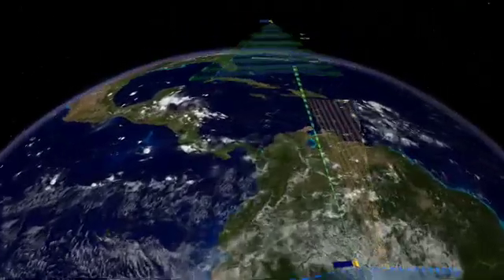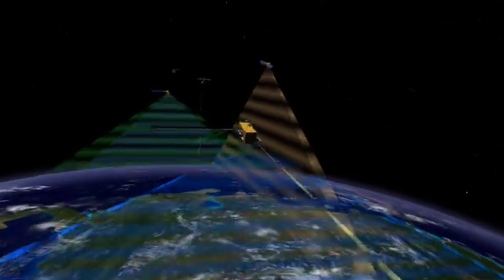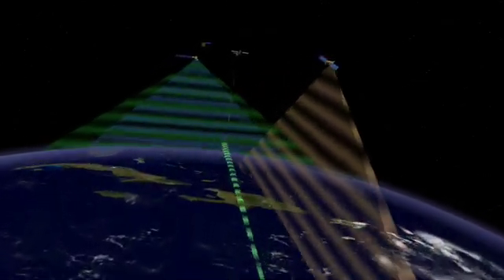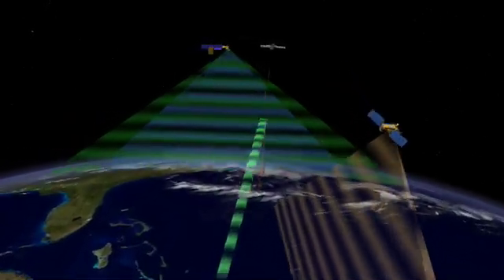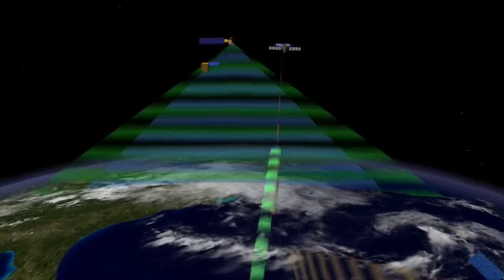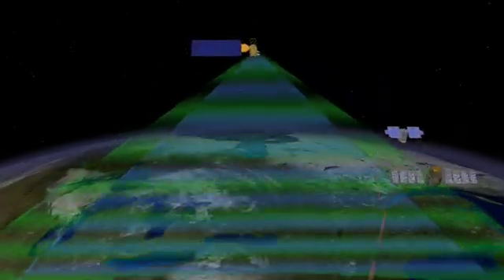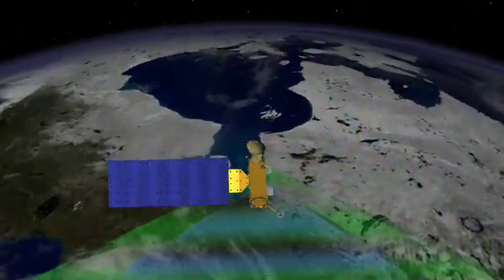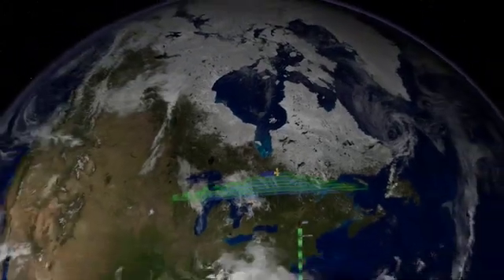It is more important than ever to track changes in the ocean from space, and new tools are helping researchers study the ocean and the phytoplankton that call it home. As Earth's climate continues to change, researchers will refine their tools and keep a close eye on these powerful marine plants from space. Who knew that something so small could provide vital insight into the health of our home planet?